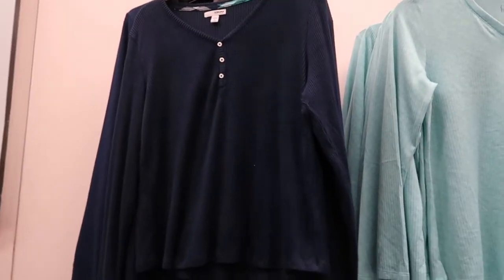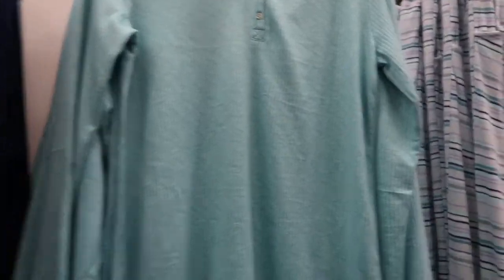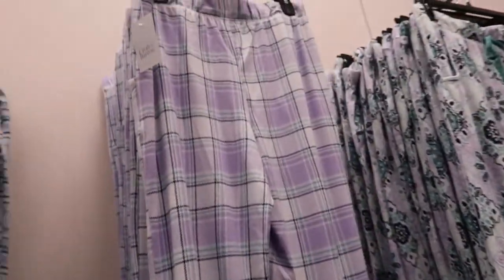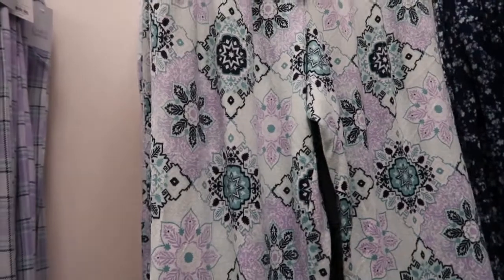All of these Sonoma Goods pieces are going to be $8.50. They have a ribbed navy, turquoise, a teal and purple stripe, purple plaid, a little purple teal, a navy medallion, and floral — these are really good to mix and match.